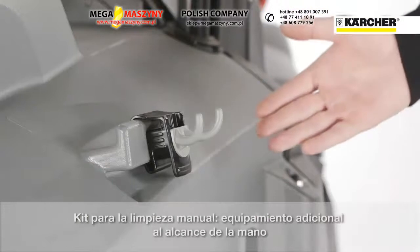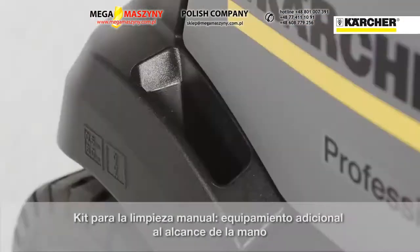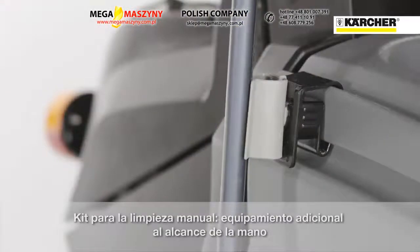All around the machine there are fixation points for the home base kit to carry additional items, like for example the litter picker.